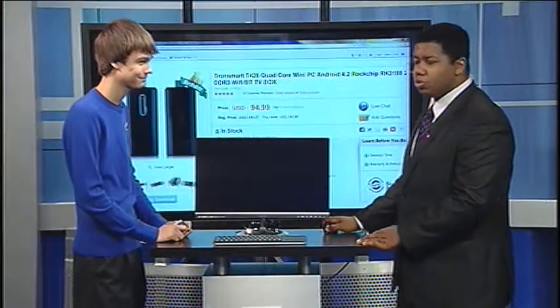Imagine being able to carry your desktop with you in your back pocket. That's exactly what a new Android device allows you to do. Our man Timmy Moore joins us live in the studio for this morning's Tech Tuesday.